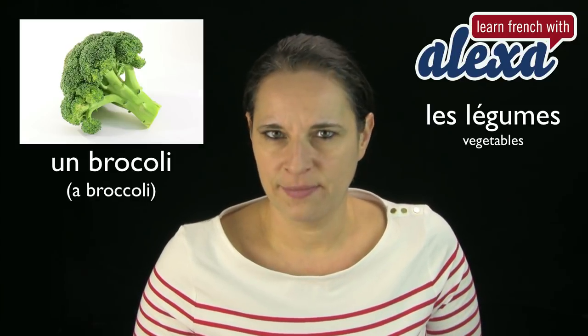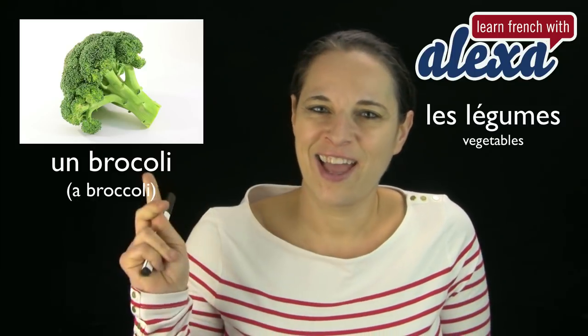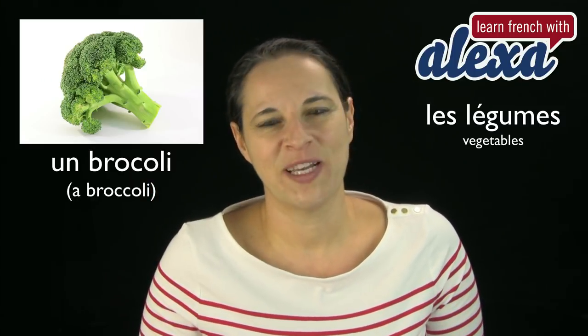Un brocoli. A broccoli. Can you say that? Un brocoli. Well done.